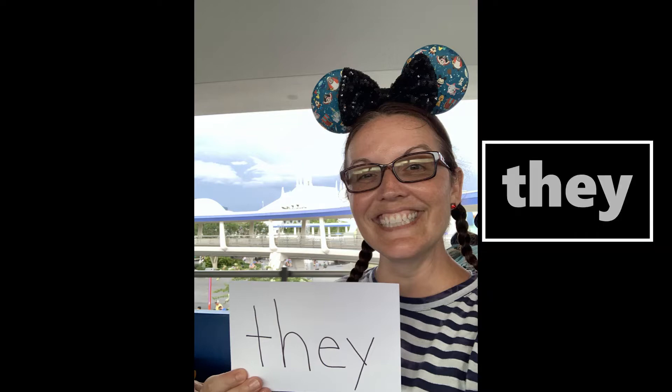It looks like we're on the People Mover, and we're right in front of Space Mountain. Look at your words — what word? Did you find that stick-your-tongue-out word? They! They. Yes, they! Let's see what land we're going to next.